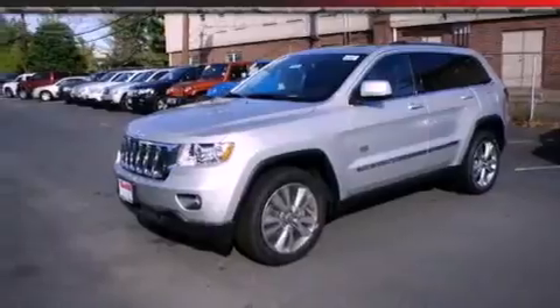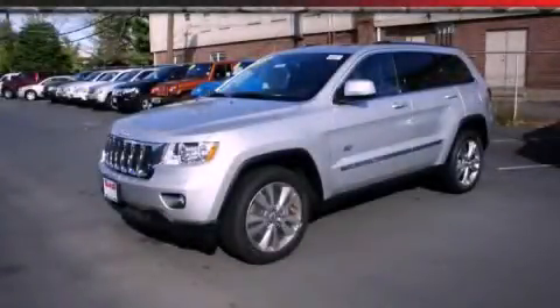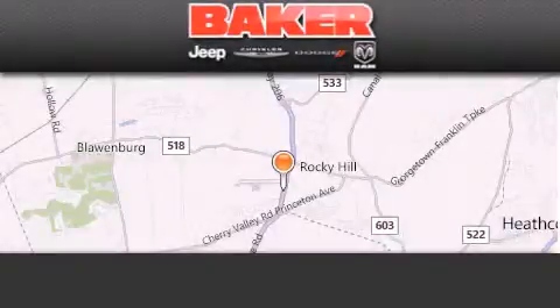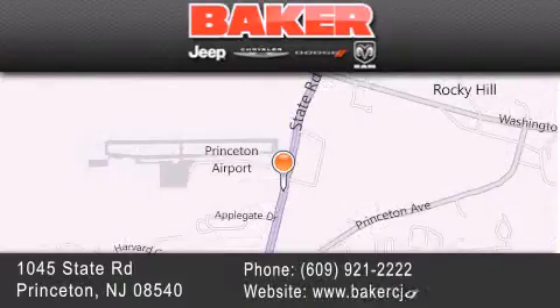Contact us today and schedule your opportunity to see this automobile in person. Stop by and visit us today at Baker Chrysler Jeep Dodge in Princeton, Trenton, Edison, Plainfield, and Lakewood — your local Chrysler Jeep Dodge new and pre-owned dealership. We take pride in the vehicles we sell and strive to succeed in great customer experience and satisfaction.